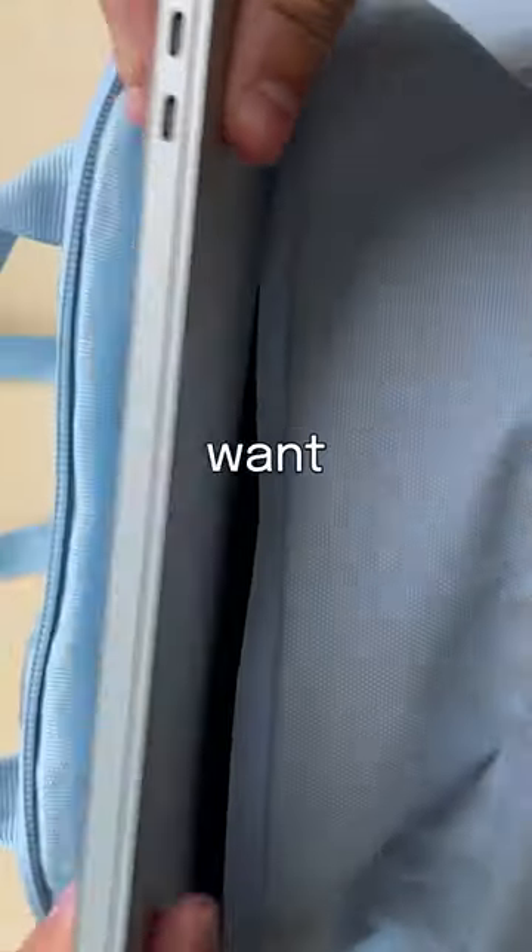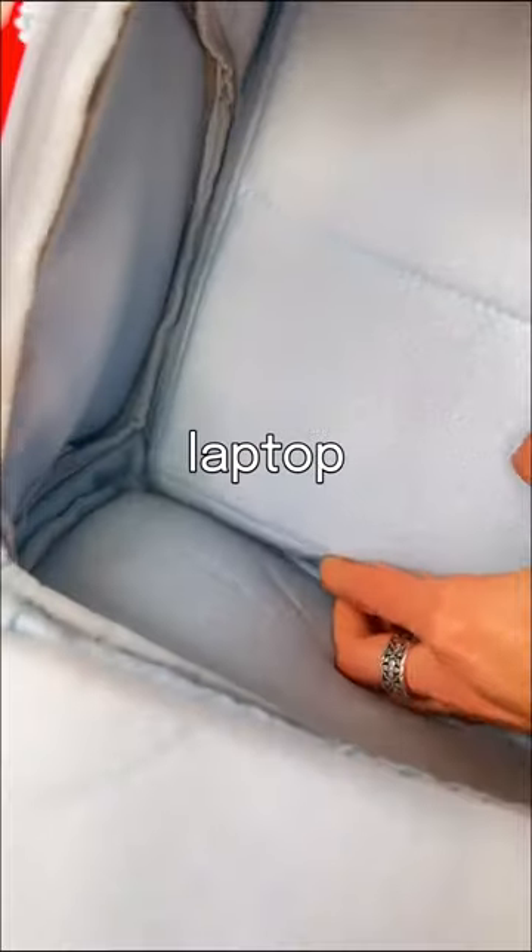Are you afraid to put your bag down because you don't want it to destroy your laptop? We made it a floating pocket so your laptop never hits the ground.